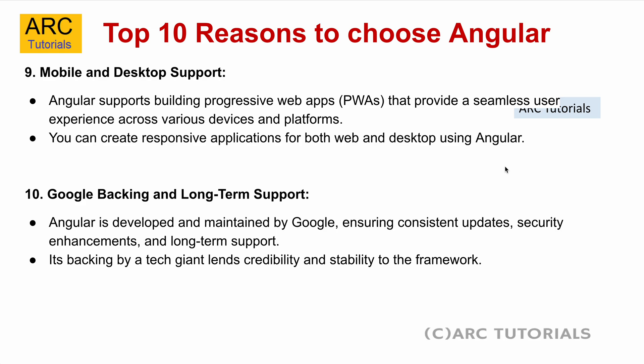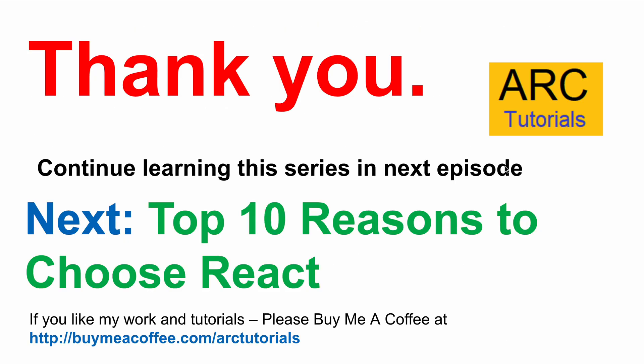Those are my top 10 reasons as to why you should choose Angular. Don't forget to check out the top 10 reasons for React and Bootstrap that I've covered earlier as well. Do let me know your thoughts in the comment section if any reason is missing or you think otherwise. Thank you so much for joining in this episode — I'll see you in another episode.